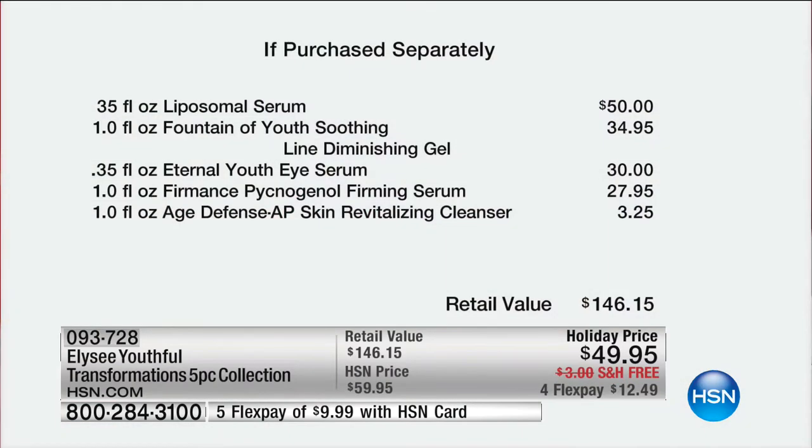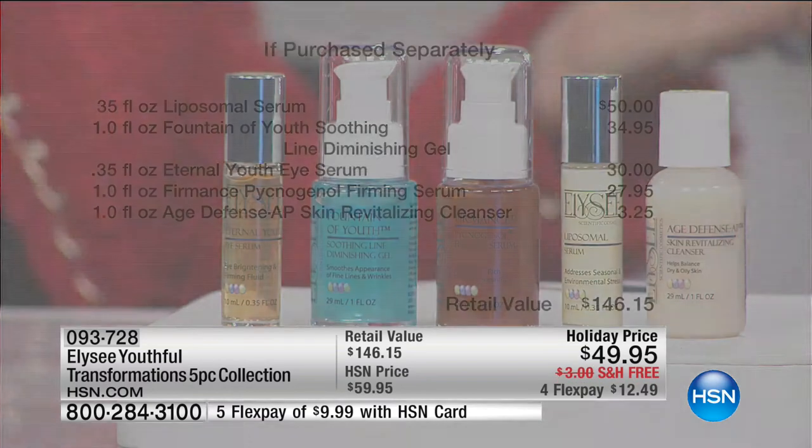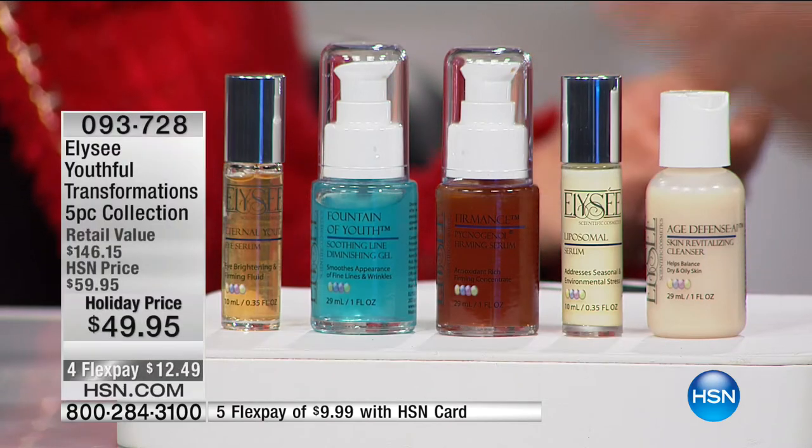The liposomal serum is $50 on its own. The Fountain of Youth line gel — that's $35. The eye serum — $30. The Pycnogenol, so powerful, more powerful than vitamin C — that's $28 on its own. And you're even getting the sample of the cleanser. $146 worth, Linda. I find that this is the backbone of the brand right there.